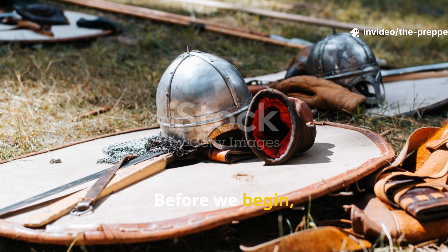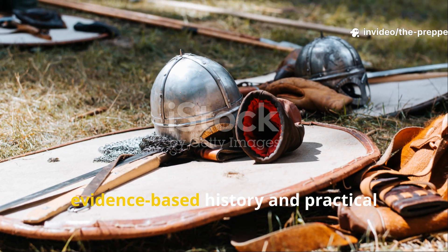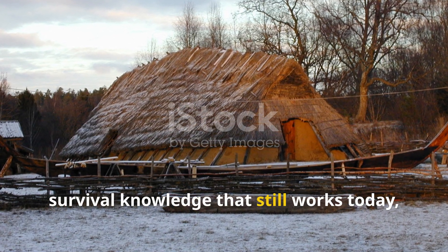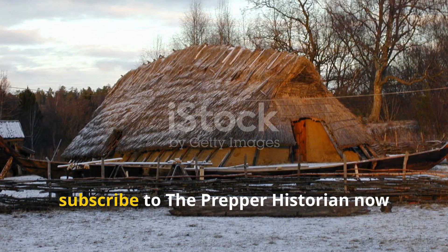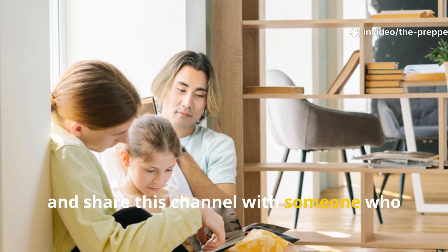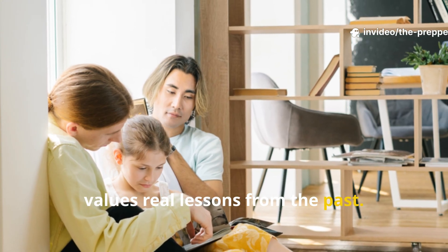Before we begin, if you care about serious evidence-based history and practical survival knowledge that still works today, subscribe to The Prepper Historian now and share this channel with someone who values real lessons from the past.